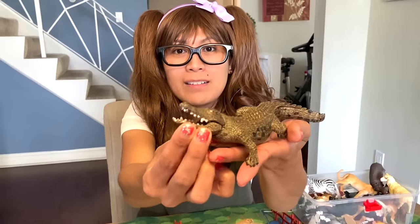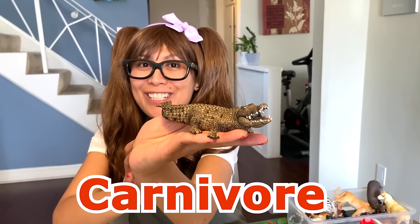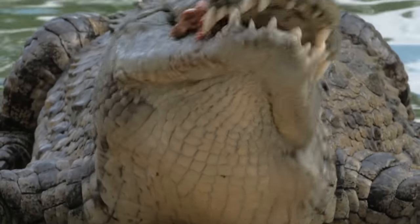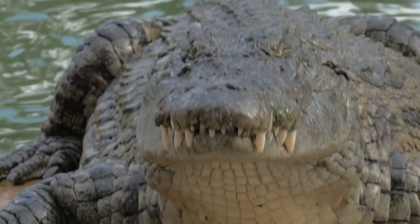Saltwater crocodile. Check it out. They are definitely meat-eaters — carnivore. Saltwater crocodiles feed mostly on vertebrates such as fish, reptiles, birds, and mammals.